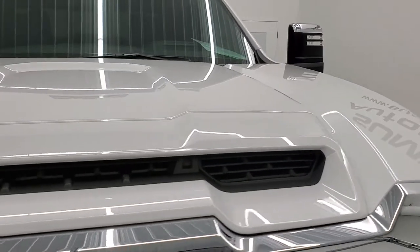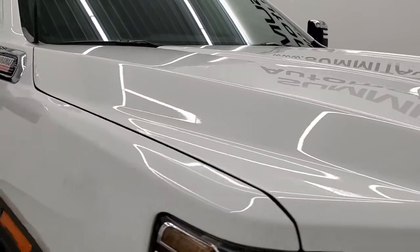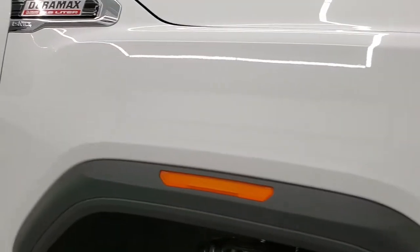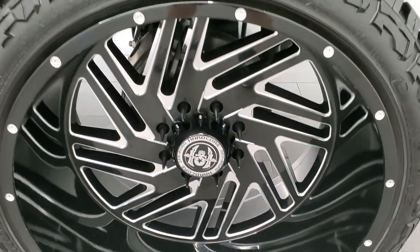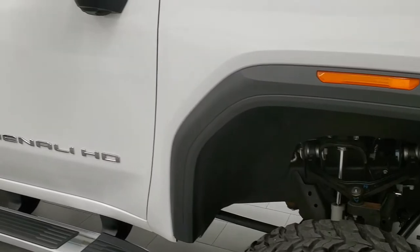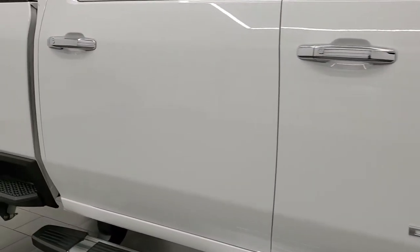The hood is literally at my head level on this truck — I'm six foot — that's how tall this thing is. No dents or dings on the hood. Passenger side front fender is absolutely perfect. Passenger side rim is in nice condition, no major scuffs or scrapes. As you go down this side of the truck, take note of how clean the body is, how reflective and mirror-like that paint is.